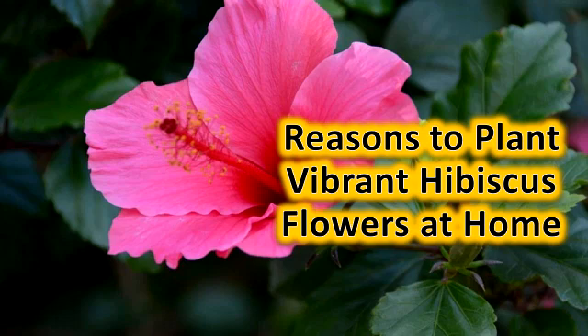Easy to Grow. Hibiscus is one of those plants that are very easy to grow. You just have to plant it and see how its beautiful flowers bloom. You can give it a pruning session after every 5-6 months, but that too is not mandatory as the hibiscus can take care of itself.